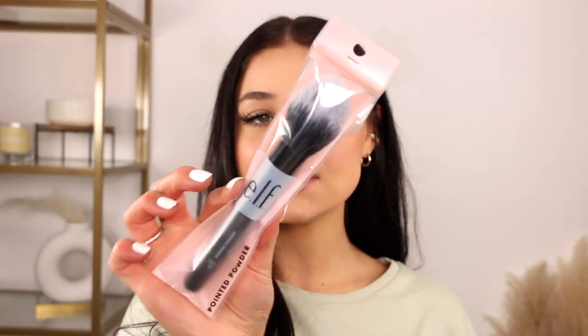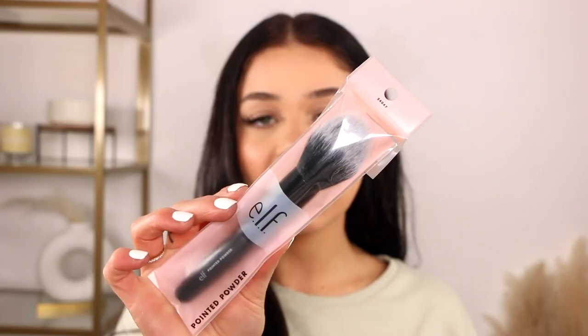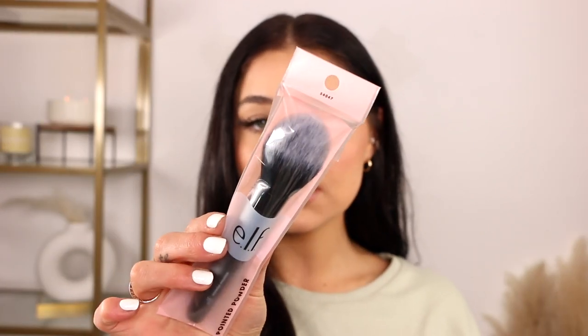This was only $14.99 — such a good deal. The only makeup item I picked up, which is more of a beauty tool, is this ELF pointed powder brush. Do I need another brush? Absolutely not, but I love ELF's brushes — the bristles just feel really nice. I wanted to get another one for blush since I've been loving blush recently, and I wanted to test out other brushes for blush as opposed to a stippling brush. It was only like four or five dollars, so super inexpensive.